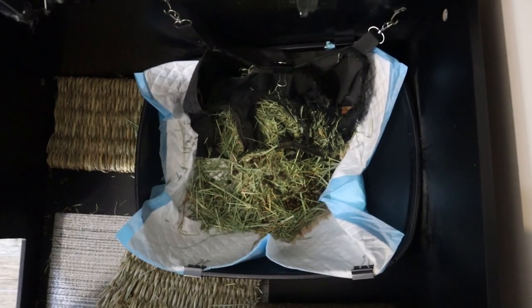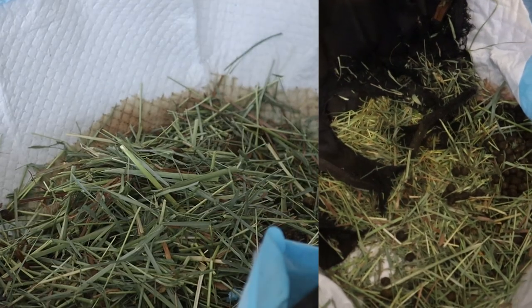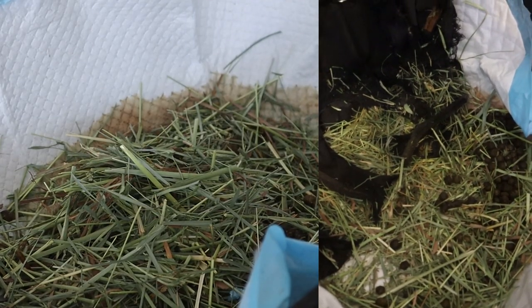But then here is 24 hours with the hay bag. She still ripped a lot of hay out because rabbits are destructive and like to make a mess, but she ate so much more of the hay, so a lot less is going to waste.